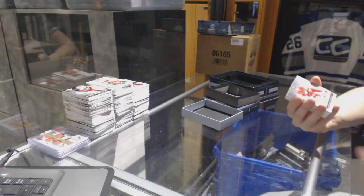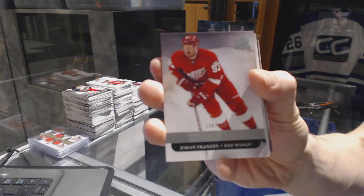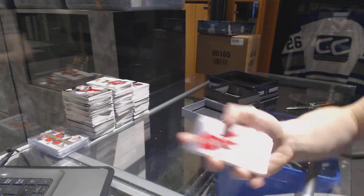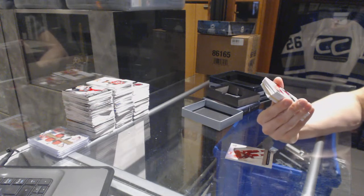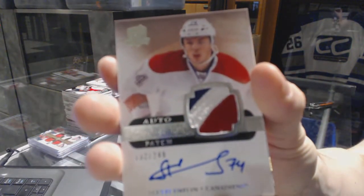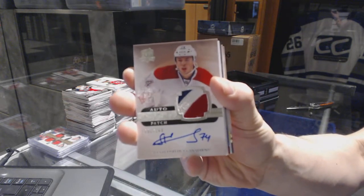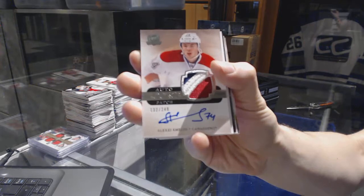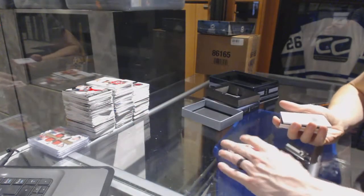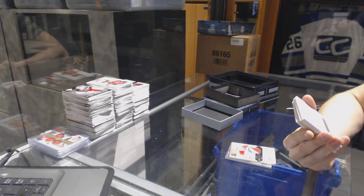We've got a base card number 249 for the Detroit Red Wings, Johan Fronson. We've got a three-color rookie patch auto number 249 for the Montreal Canadiens, Alexei Emelin. And we've got a Redemption — thank God we have that system in place now.